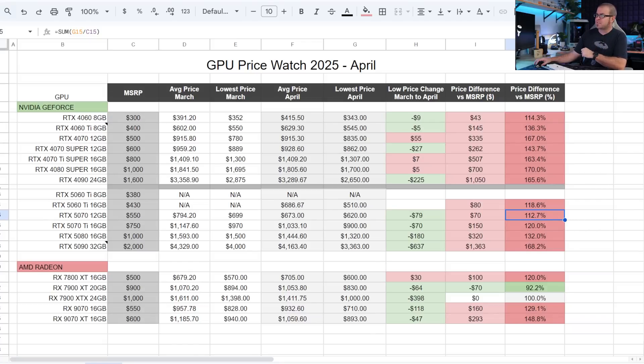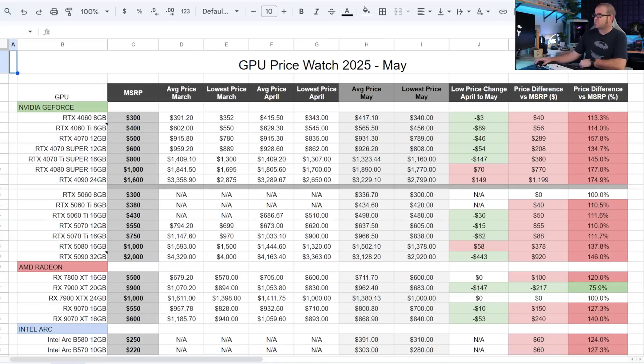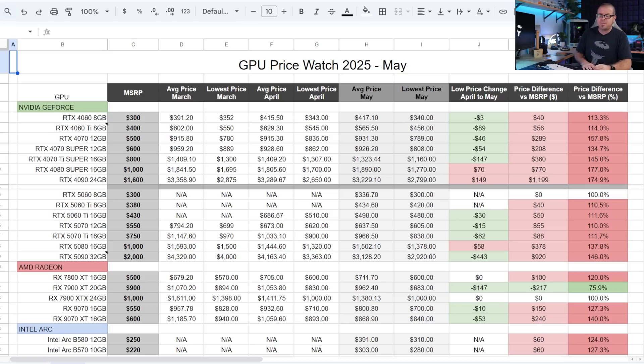Getting right into it, here is my GPU price watch list for April, and here is the price watch list for May. I've expanded it a little bit because the RTX 5060 8GB has launched, and I've also added Intel Arc GPUs at the bottom. My Intel rep hit me up asking why I was doing GPU price watch and leaving Intel out. The answer is because the Arc B580 and B570s, which I'd happily recommend at their MSRPs in the sub-$250 range, are still costing over $300, with an MSRP markup that's tough to stomach compared to slightly better options on the market.